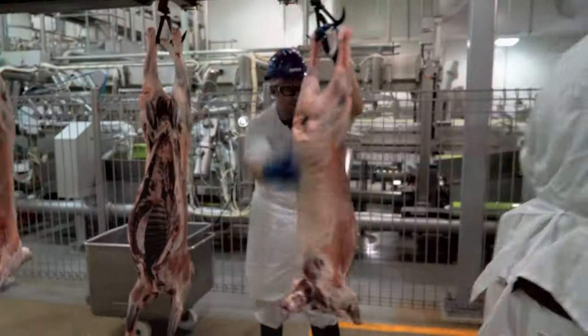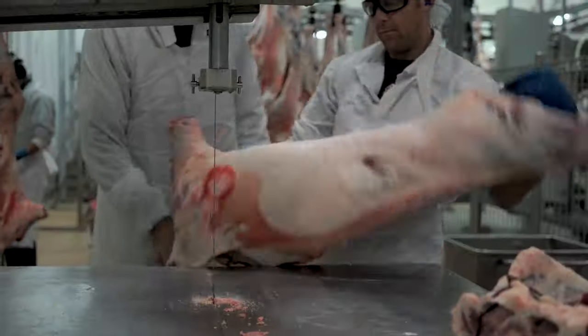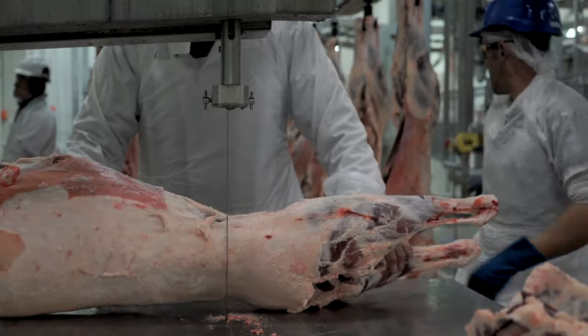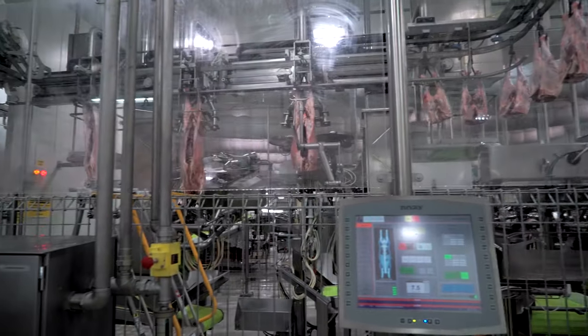Independent economic analysis by Greenleaf Enterprises has identified that safety is one of the many benefits that this equipment provides. Although there are not very many bandsaw injuries in the industry, when a bandsaw injury does occur, it is quite severe — people lose fingers or worse, parts of their hand. By putting in this system, it eliminates that from ever being able to happen again in the future.